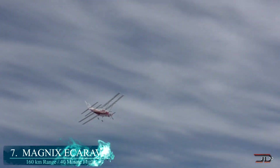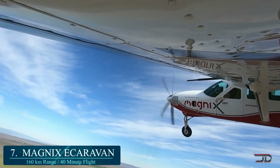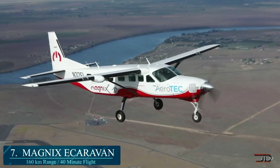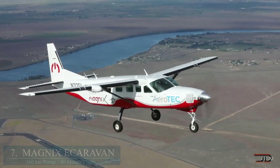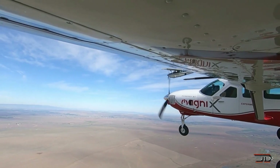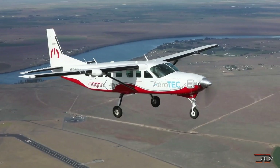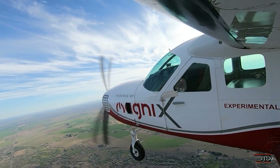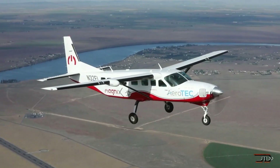At number 7, the Magnix e-Caravan. There is no doubt that battery energy density needs to improve in order to compete with conventional combustion power. Nevertheless, the e-Caravan shows that there is a degree of maturity happening right now for electric aircraft. The retrofitted Cessna T-08 contains a Magni 500, clocking in at around 750 horsepower.